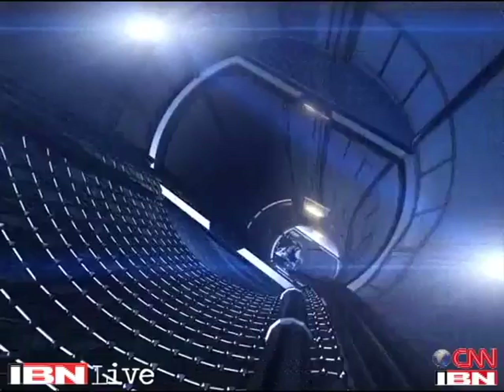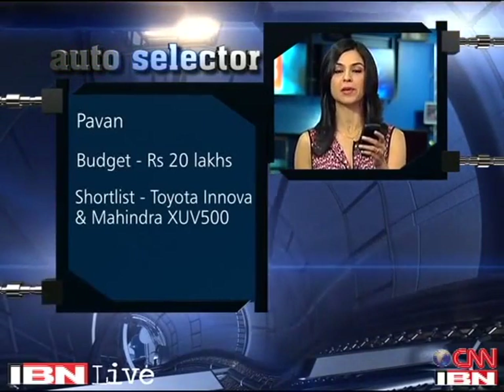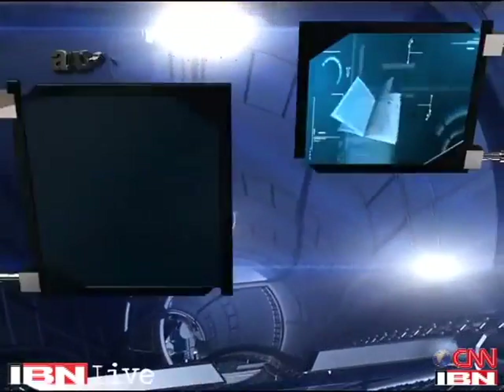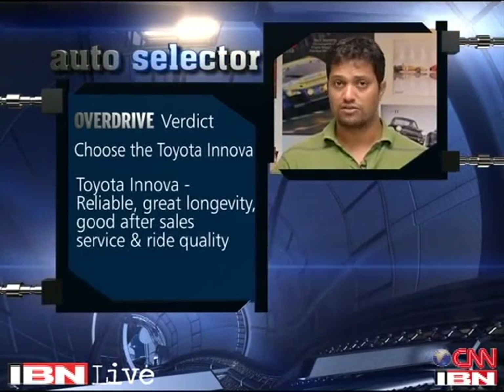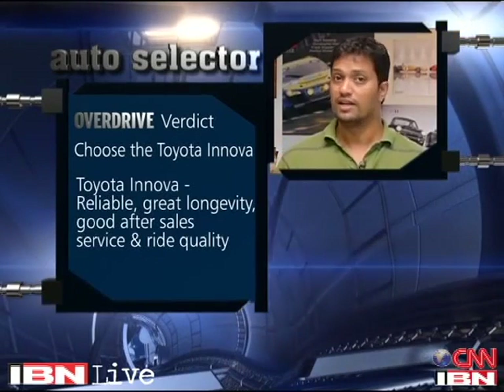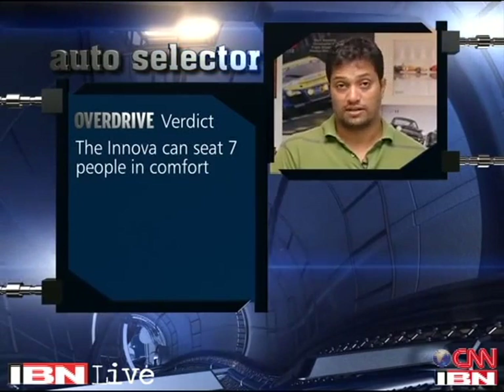Our final question this week comes in from Bangalore. Rob Pawan has a budget of 20 lakh rupees and has shortlisted the Toyota Innova and the Mahindra XUV500. Both of these fit comfortably under that budget. My suggestion is stick to the Toyota Innova — it's a tried and tested car with phenomenal reliability, excellent longevity and fantastic service backup around the country. Overall, the Innova feels much nicer to drive with a more car-like driving experience, and it also has the choice of seating 7 people.